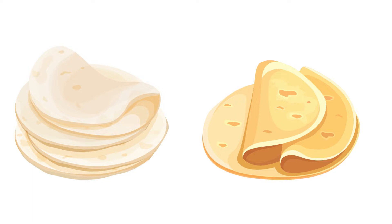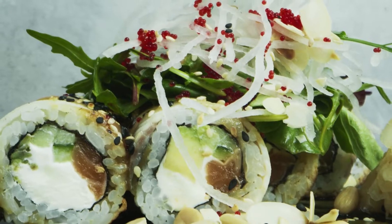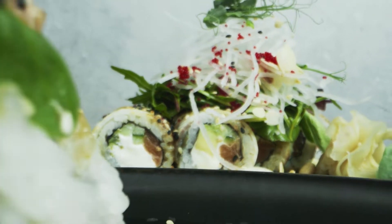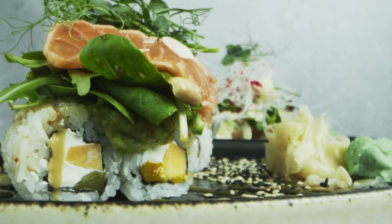The whole grain element of your lunch would be represented by one white or yellow corn tortilla, which are both nutritionally similar. A diabetes diet should consist of 6 to 11 servings of healthy grains or carbohydrates throughout the day.